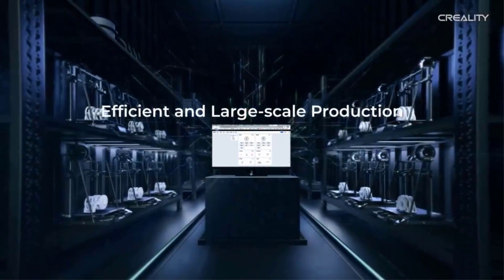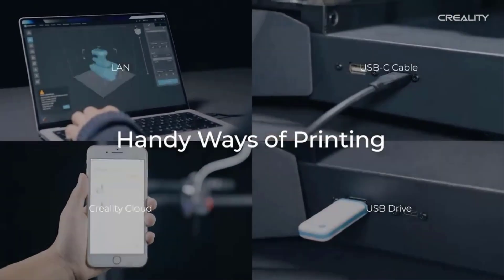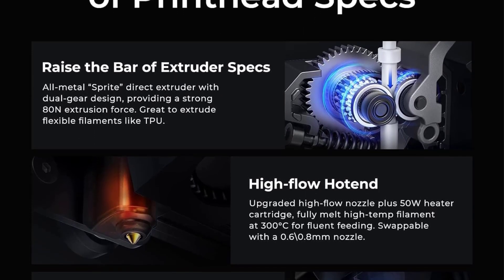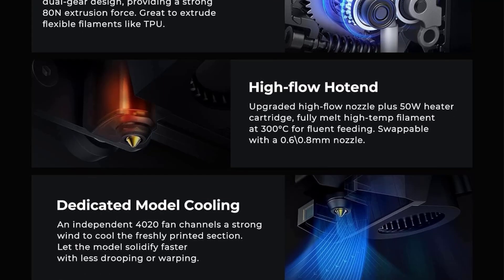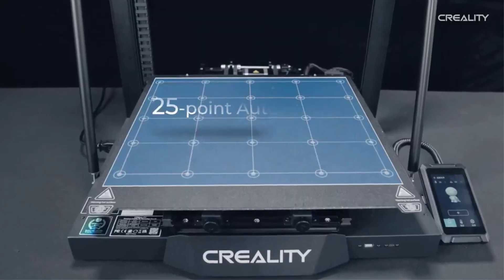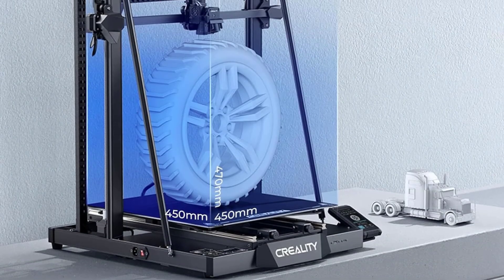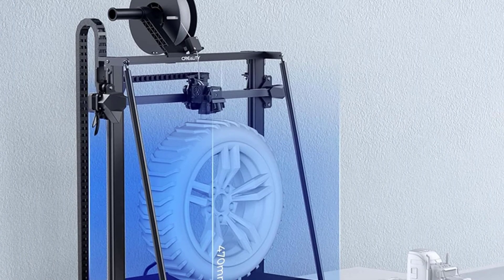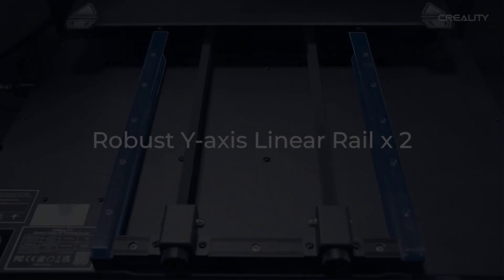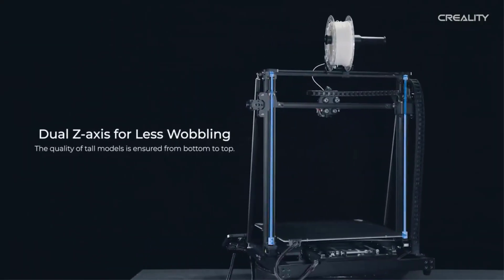The CR-M4 also has a 25-point automatic bed leveling system that makes it easy to level the big bed. In testing, we were pleased with the initial layers and the precision of the leveling. We also noticed that the CR-M4 made a lot of noise, making it less ideal if you want to work in the same room. Overall, the CR-M4 is an excellent large-format 3D printer — few large 3D printers this size cost less than $1,000 and have the same features and durability. It's a good choice for professional use, hobbyist use, or as part of a 3D print farm.